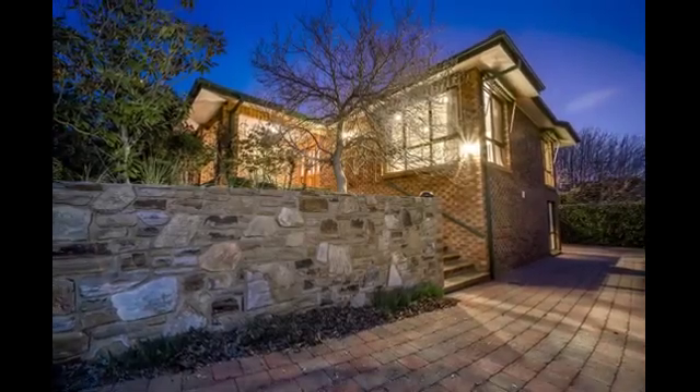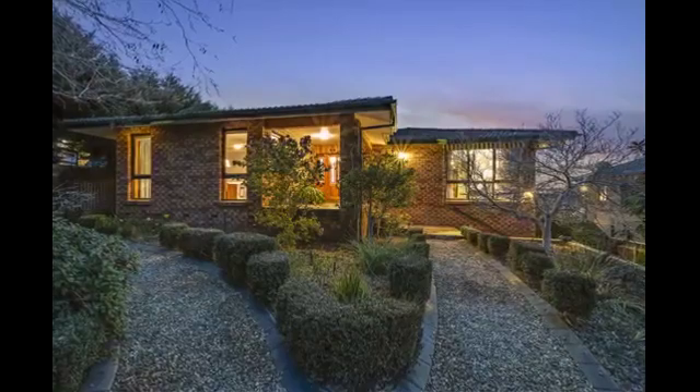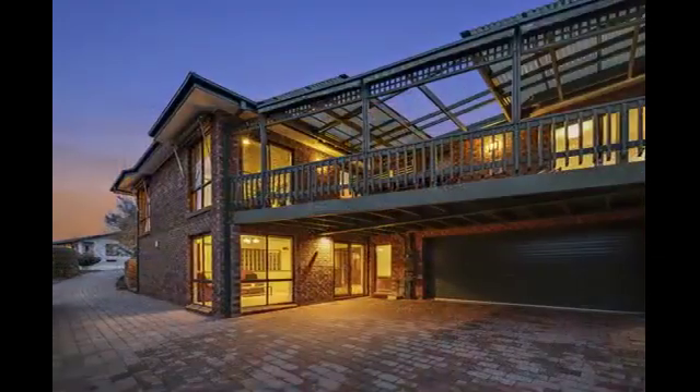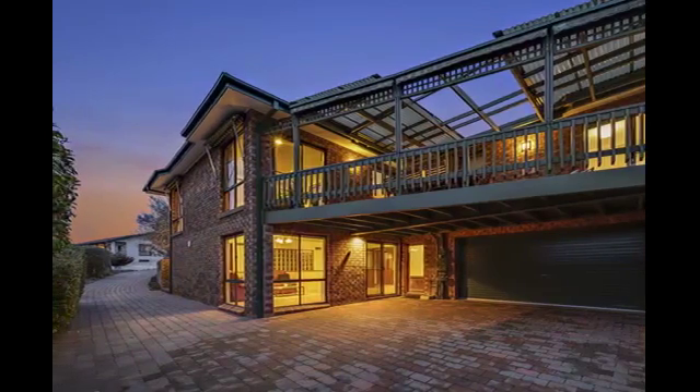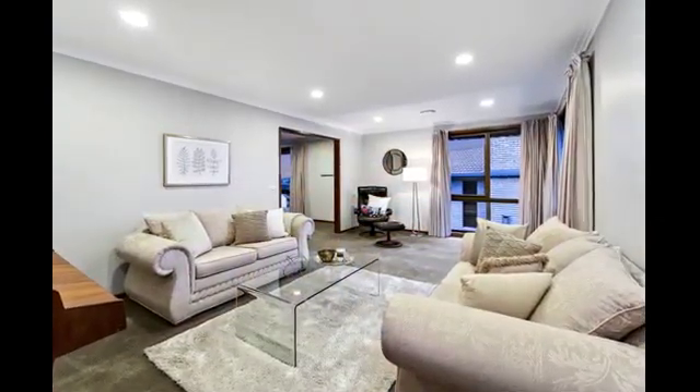This solid brick and tile home, just footsteps to parkland of Lake Jintadera, showcases glorious views to the Brindabellas and offers expansive living over two levels with versatile options that could suit dual living, work from home, or a large family.